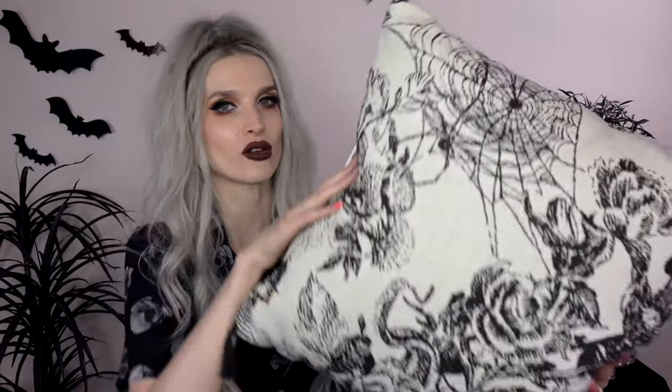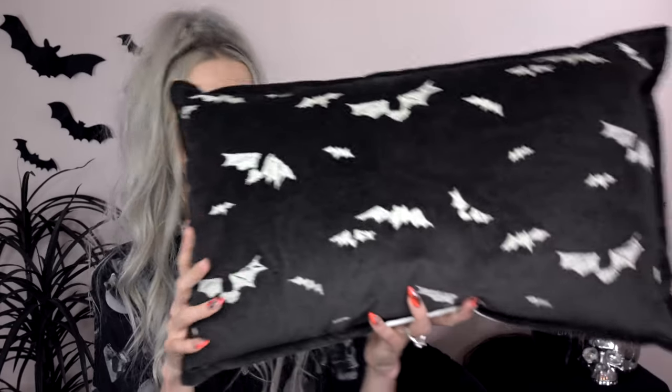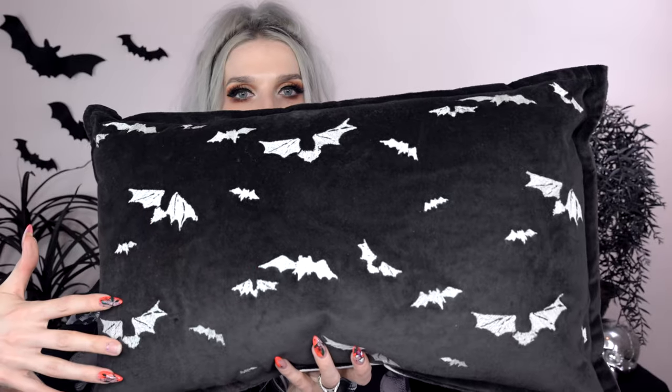Back to the Threshold line, I got some pillows. The first pillow is this black and white floral, spider-webby, snaky-looking pillow - it has florals, a subtle spider web, a little snake tail, and little tassels on the corners. I love this type of pillow for all year round. I also got this bat pillow - it's an embroidered bat pillow with a velvet feel and a bunch of embroidered bats all over it.